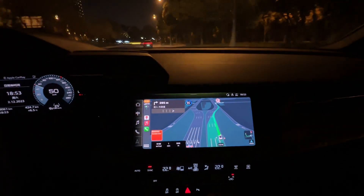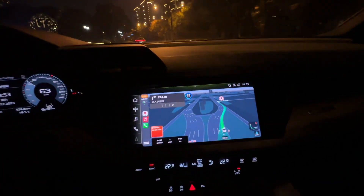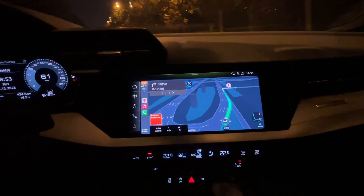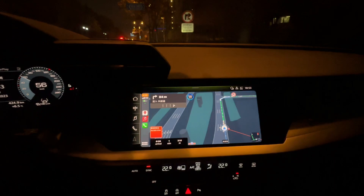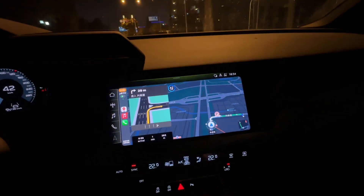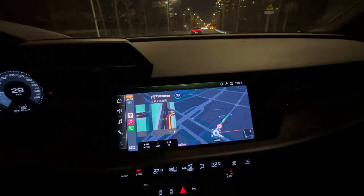Even the left turn, right turn, and straight-ahead traffic lights are all sent into our Baidu navigation system. This is how the Apple CarPlay Baidu navigation system works in China. Thank you for watching. Bye-bye.